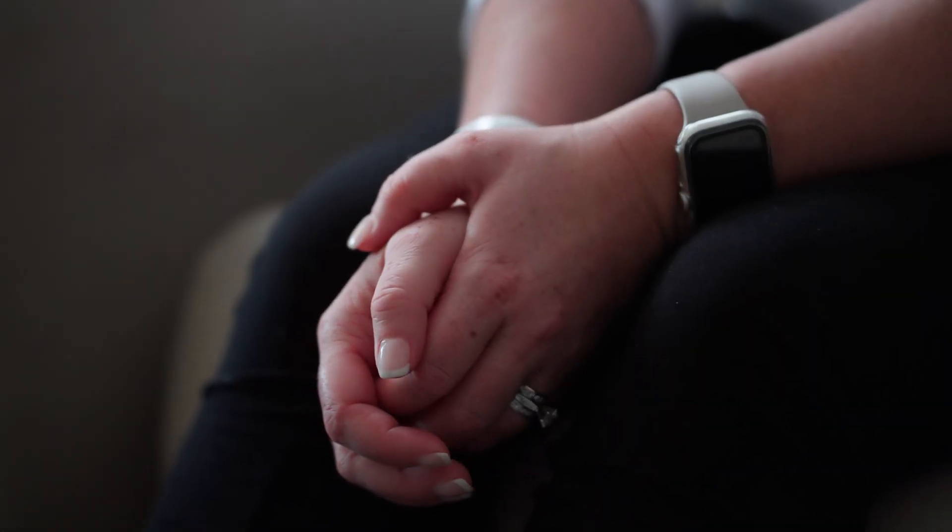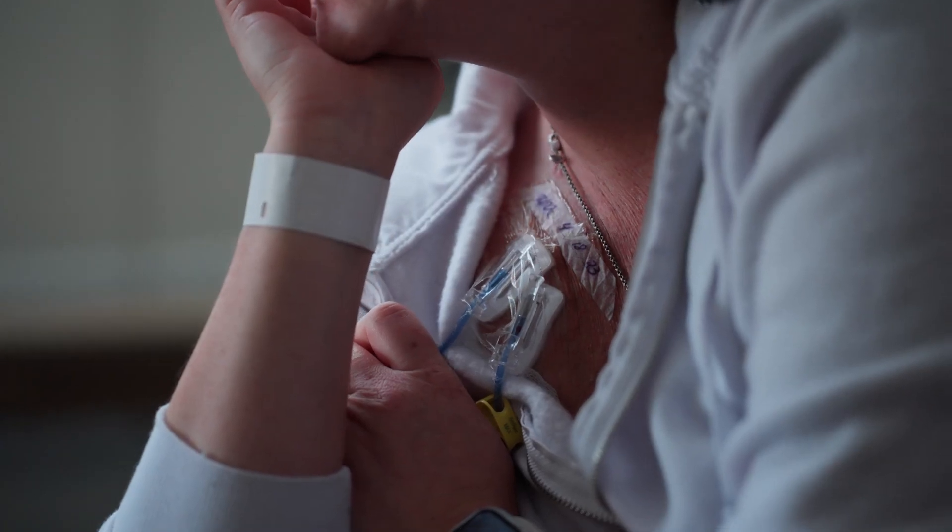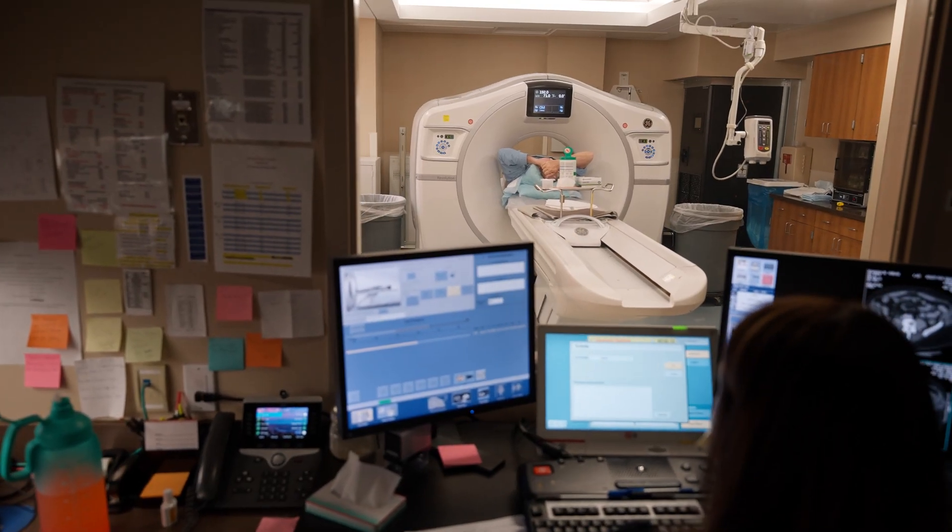Part of the reason that cancer kills people is that it's not detected until it's too late. So by the time they go to their doctor, they already have cancer — not just a simple nodule in their lung. They've got multiple nodules in their lung, nodules in their liver, maybe even in their brain.